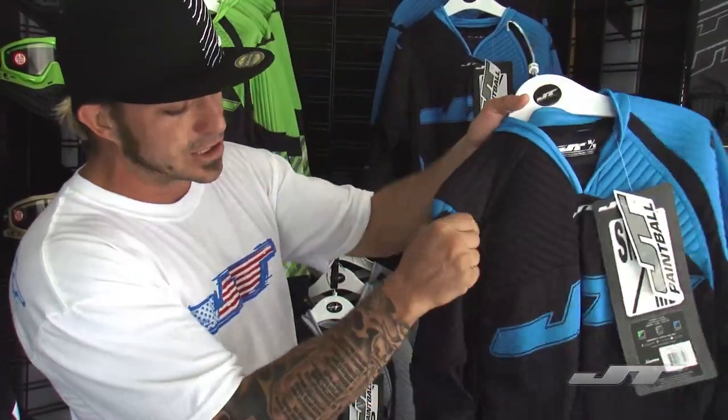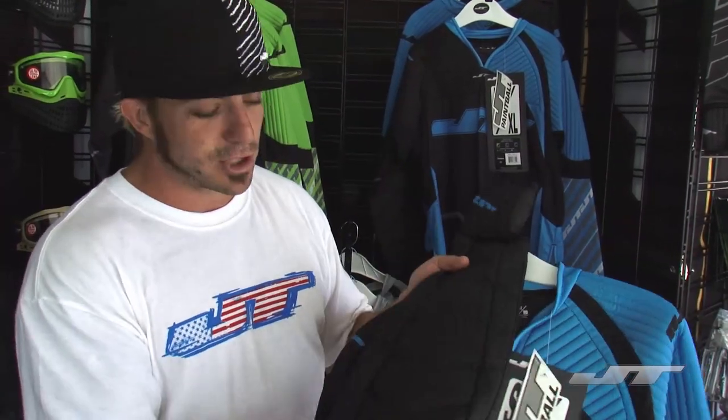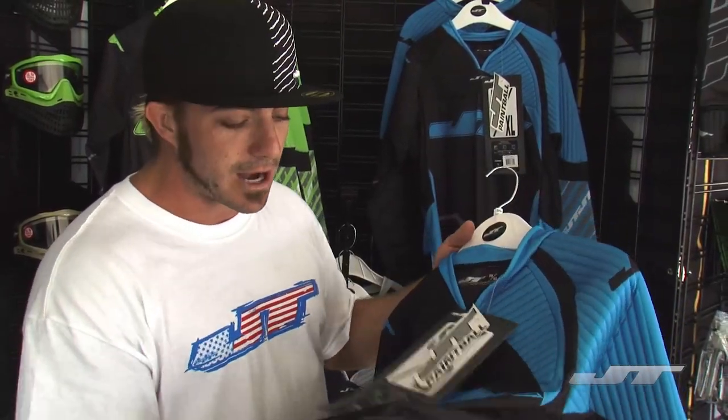But we didn't skimp on the padding. The padding's all in there. Everybody wants good padding. Everywhere you need padding, where you can keep your jersey from ripping through, we still got all that. We just added in a ton of mesh and a lot of lightweight material so you didn't have to carry around all the weight.